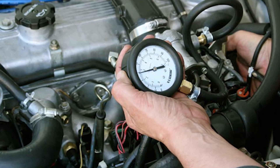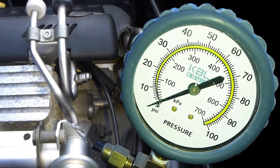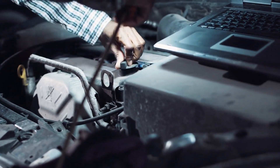To check the fuel pressure, you'll need a fuel pressure gauge. Simply attach the gauge to the fuel pressure test port on your fuel rail and start the engine. The gauge will give you a reading of the fuel pressure in your system, and if the pressure is too low, then you know that the fuel pressure control valve is not working properly.